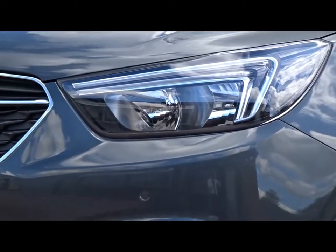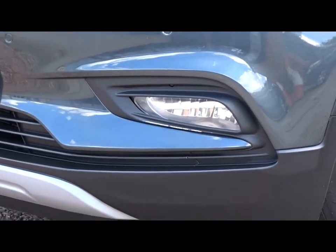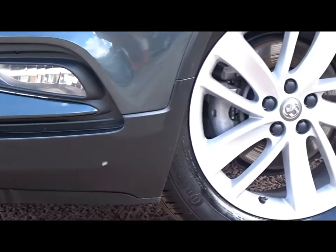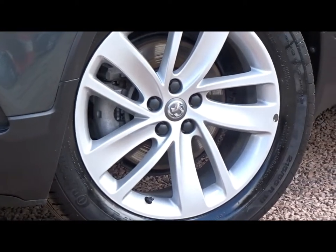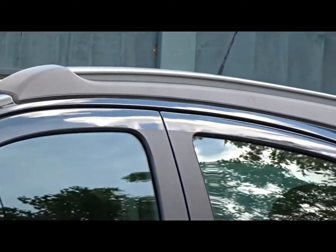It's a 1.6 litre 16 valve petrol engine. It comes with LED daytime running lamps, both front and rear parking sensors, front fog lamps, really smart looking multi-spoke alloy wheels, folding door mirrors, tinted windows and integrated roof rails, to name a few.